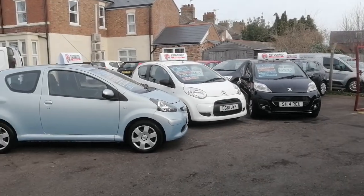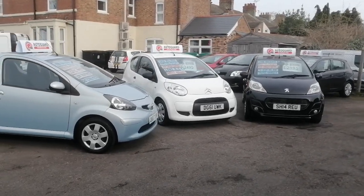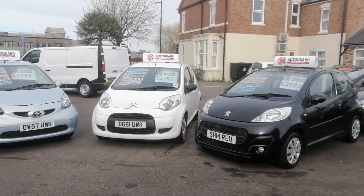They've all been fully serviced — oil, oil filter, air filter, pollen filter, and plugs. They've all got long MOTs and they're all serviced and ready to go.